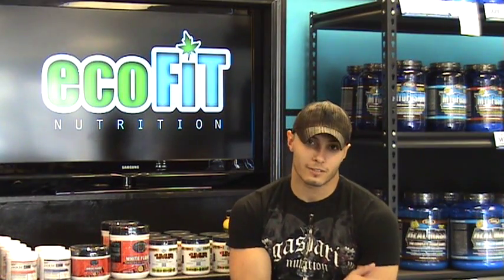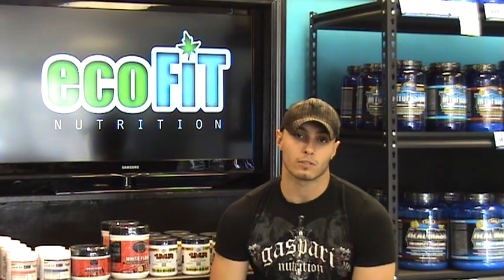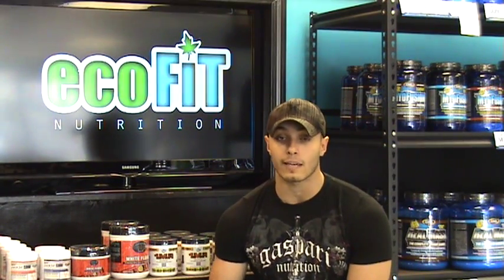Hi, how are you? My name is Sean Landano, and I am the owner of EcoFit Nutrition in Lincoln, Rhode Island. The reason I'm making this video is just to clear up any misconceptions about creatine, and also to inform anybody who hasn't taken it on how to take it and what it is.